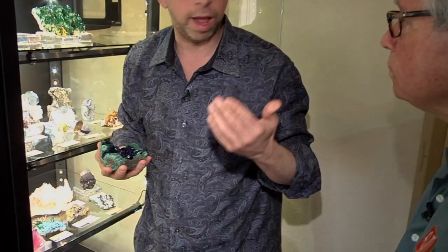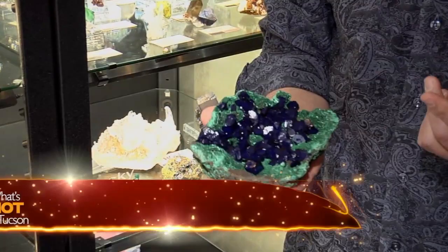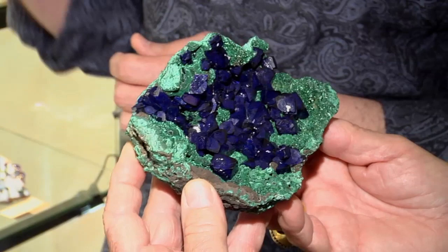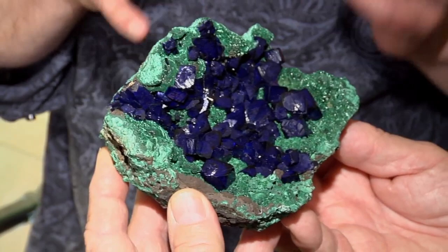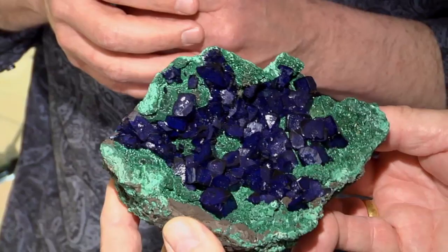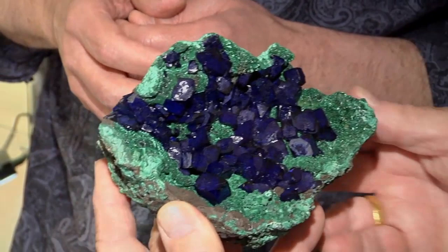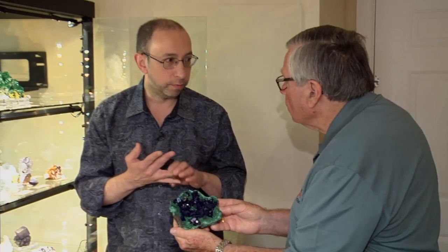Especially now with azurite being such a hot topic with Milpilas, and so many azurites from Laos that look just like the Milpilas ones — this one is not Milpilas or Laos. It's Chinese, and it's an old piece, probably came out about 10 years ago. Always considered the best Chinese azurite ever found. When people walk in the room they immediately assume it's Milpilas, but when you look at it — if you've seen a lot of Milpilas, you realize it's not. It's got a little different crystal structure, more blocky with sharp faces. And the malachite is a little different. When we started there was Tsumeb and then Morocco, and now there are so many great azurite localities that never existed before — it's unbelievable.